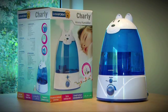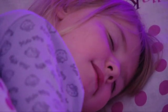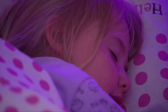For human beings, the most comfortable relative humidity level is located between 45% and 55%. Very dry and poor air quality may be the source of many ills for our children: respiratory problems, dehydration, etc.